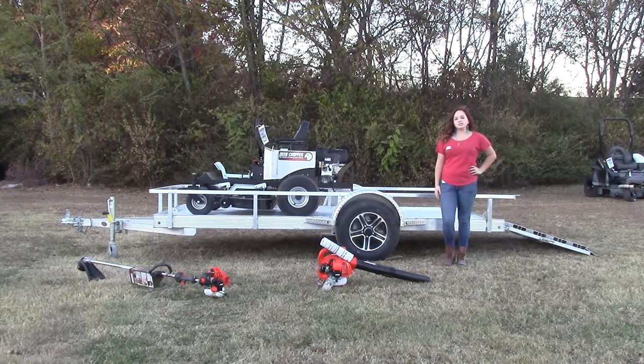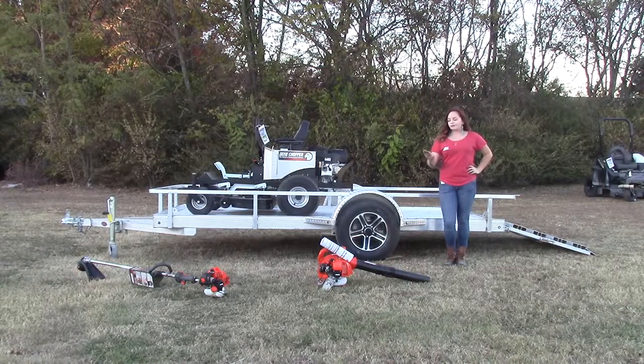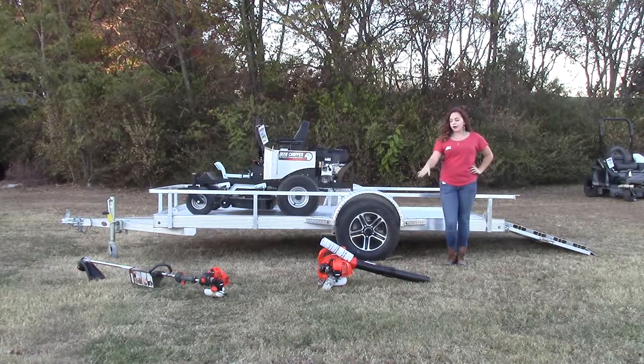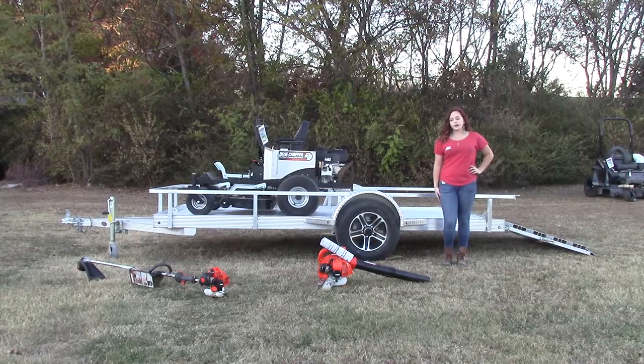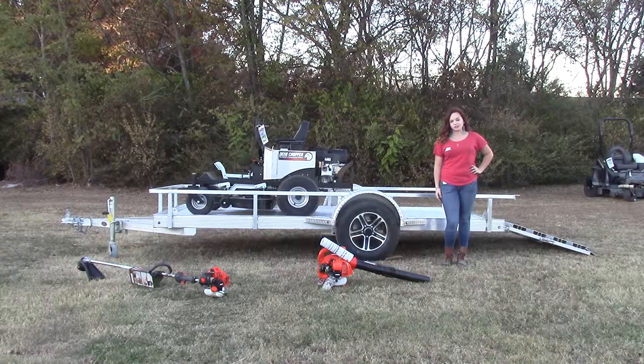Loaded up on it we have the Dixie Chopper Z2 with the 23 horsepower Briggs and Stratton engine and a 48-inch deck. Now for your handhelds, we have the ECHO PB 250LN blower and the SRM 225 string trimmer.